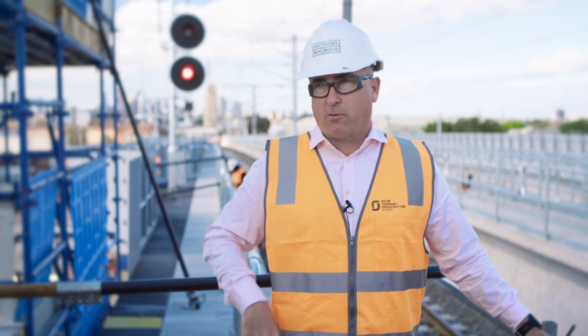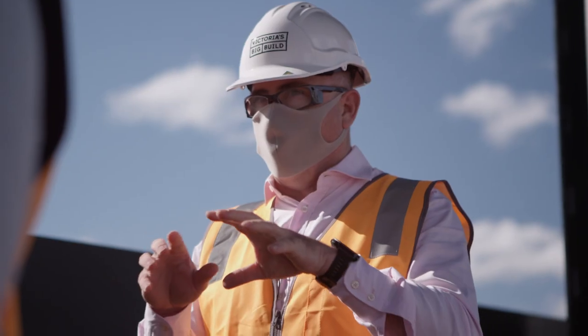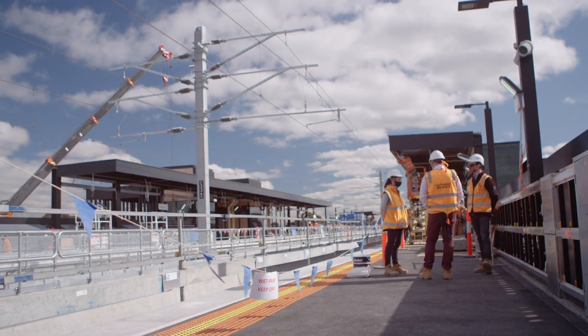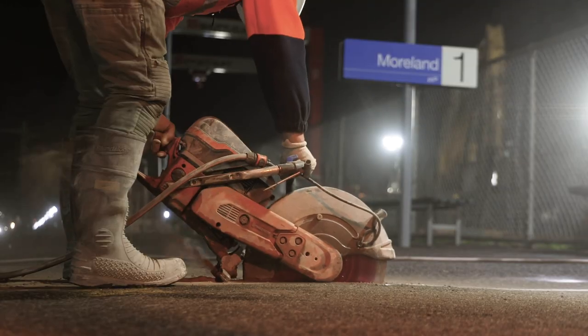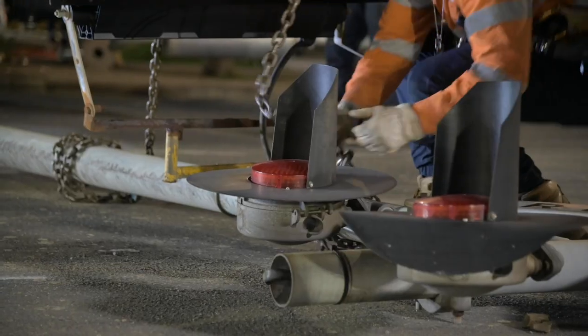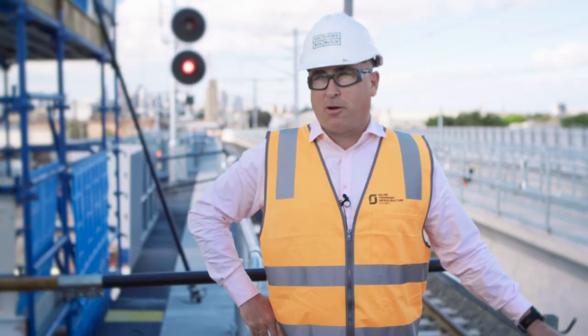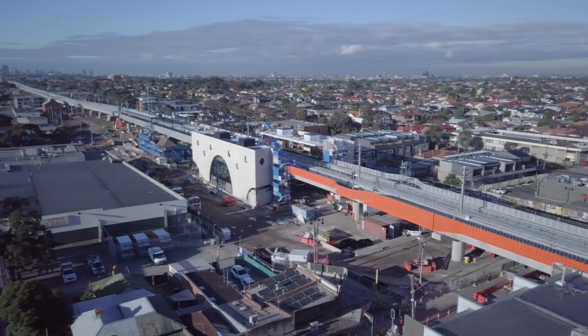We're just beside the first level crossing we've removed on Moreland Road. It's unbelievable to think that in 90 odd days we can do this amount of work safely, carefully, and closely with the community. It's been a massive effort. It was the 27th of July that we closed down the line and off we went, removing the tracks and the crossings and everything out of the road and the stations to go and build the elevated sky rail over about a two and a half kilometre length.